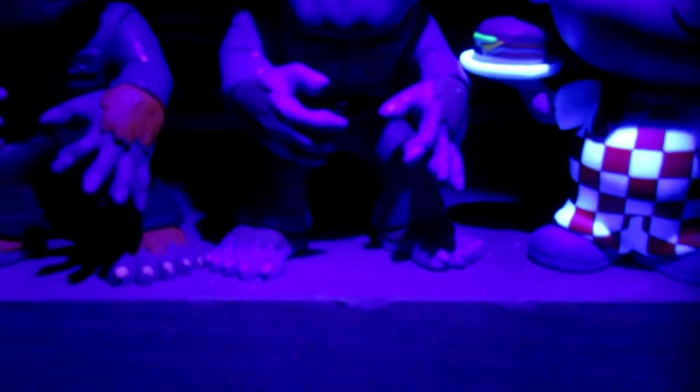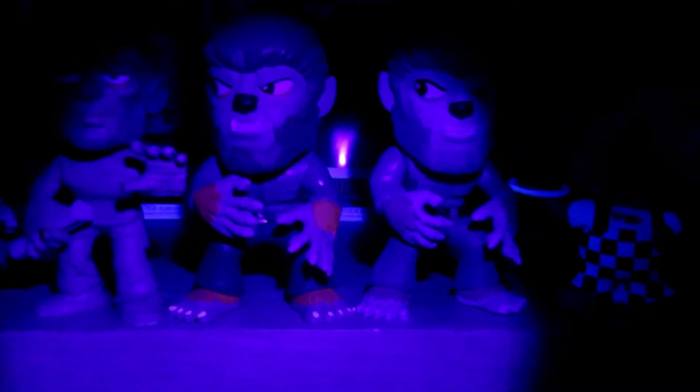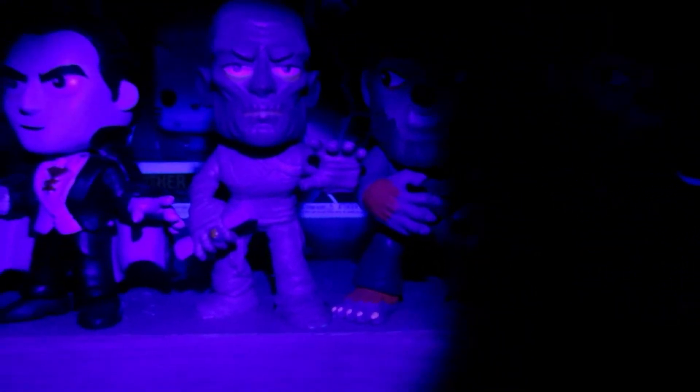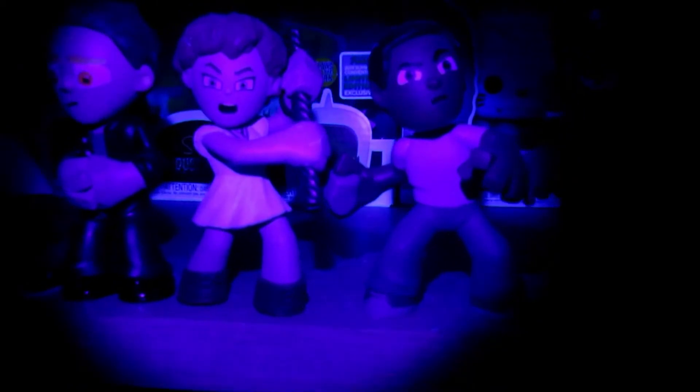We are starting out with the Wolfman. We also have the Walgreens exclusive black and white Wolfman, the Mummy, Dracula, Frankenstein, and the Losers Club from IT Chapter 1.